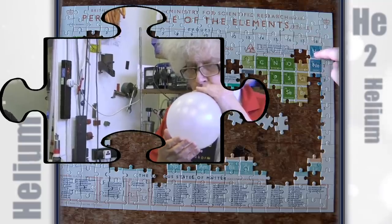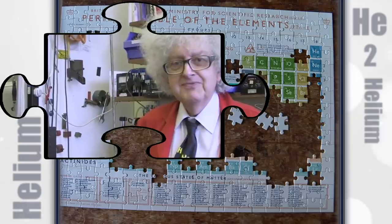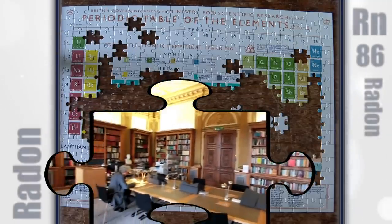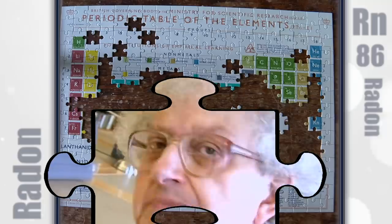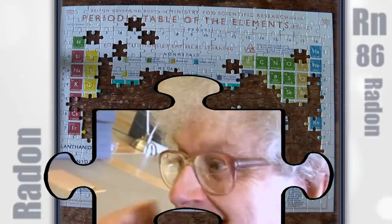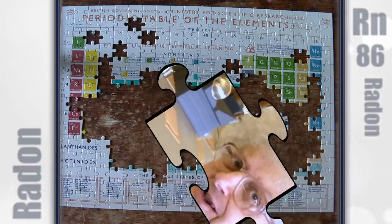Helium is the second element on the periodic table. There are 115 more videos to watch. We're in the Library of the Royal Society looking at letters about radon. We always think of these scientists in the past as being saints, and here he is sitting in his office thinking he's made his competitor feel uncomfortable.